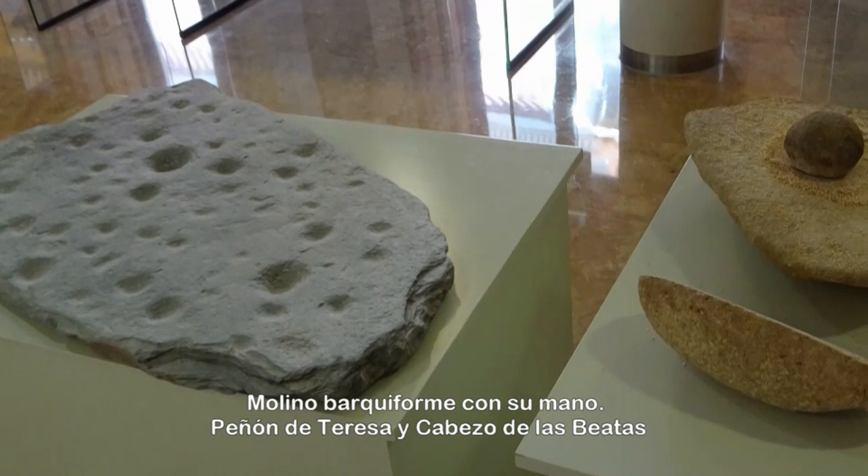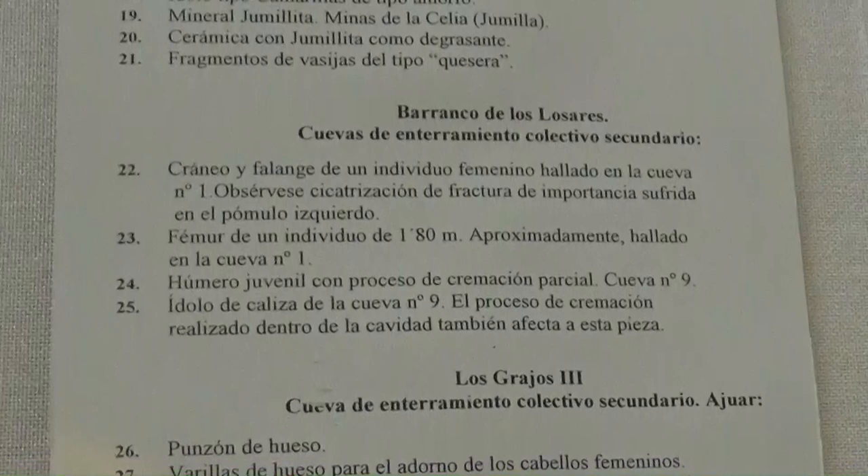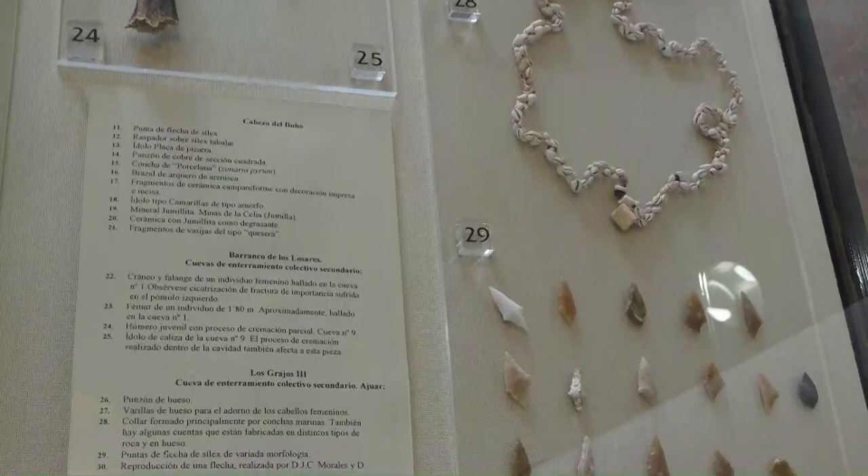Este tipo de instrumento se utilizaba para la molienda de cereal: cebada, trigo, mijo y leguminosas. Estos útiles de caza, vasijas, partes de humanos y elementos de ajuar se hallaban en cuevas de enterramiento colectivo secundario.